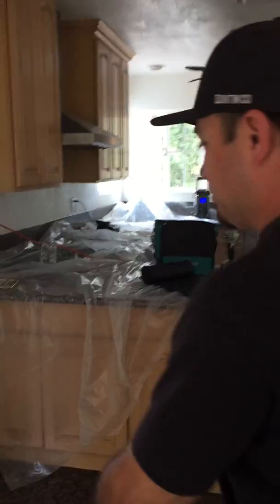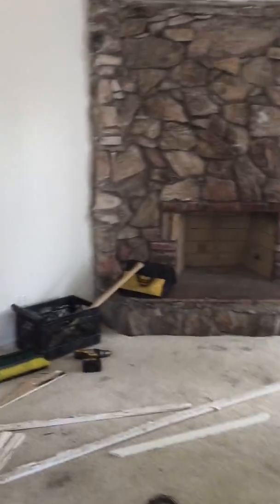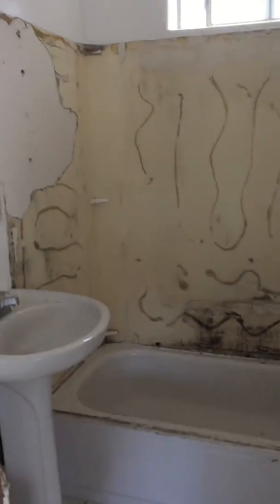You guys are going to hear a lot of noise. As you can see, it's just a quick glance of what we've got going on right now. We're demoing this bathroom — we're going to extend it and make it bigger because this is going to be the master bath, since this is considered the master bedroom. We've got such a small bathroom right now.